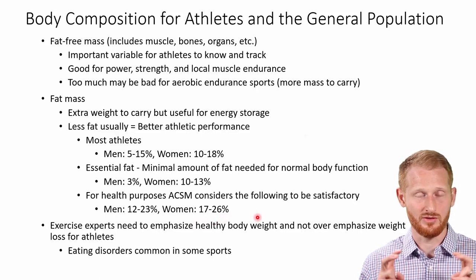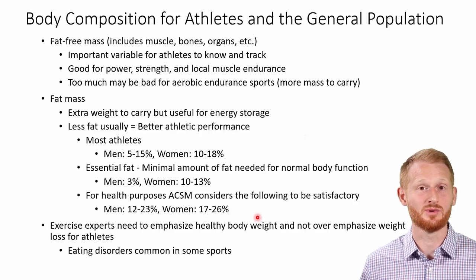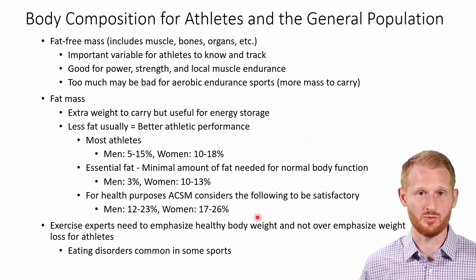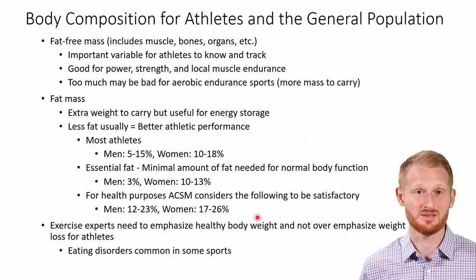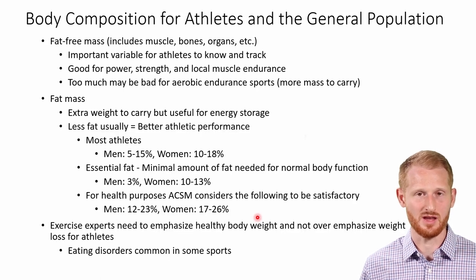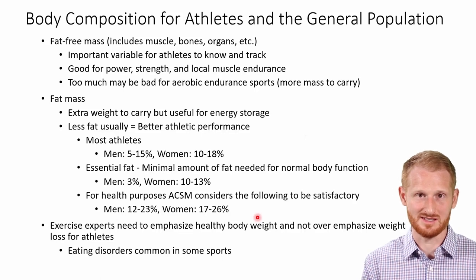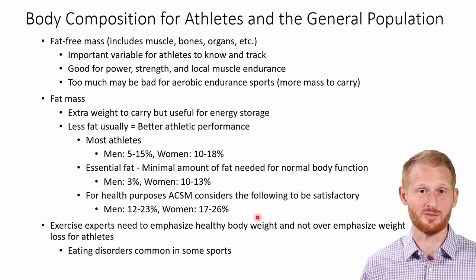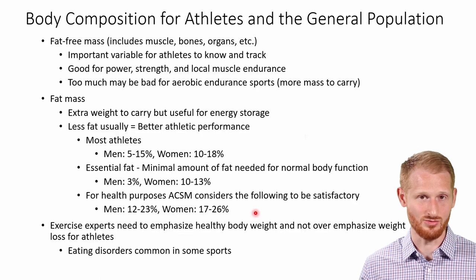I say 'satisfactory' with quotes because there is not a standard that everybody agrees to about what is considered a good body fat percentage. This is the reason why we don't generally use body fat percentage to identify if somebody is considered obese or overweight — we more use it as a way of determining their percentile rank. We don't typically use this to determine if someone is overweight or obese; we would use body mass index or BMI more commonly to do that.